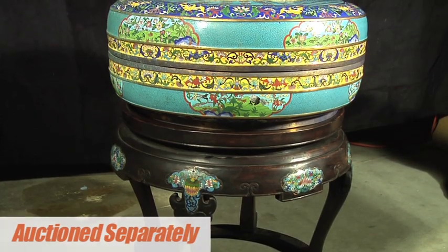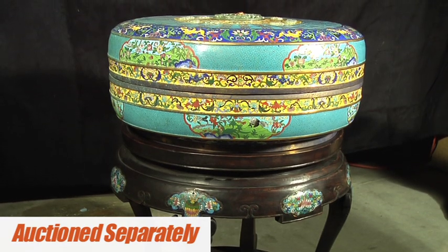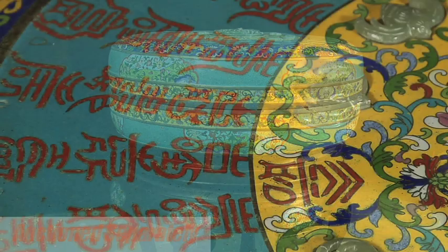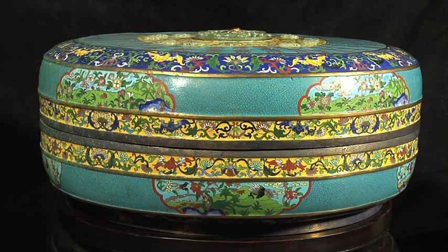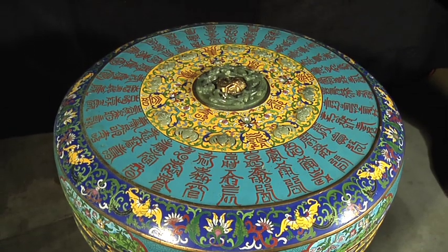This is a pair of Chinese cloisonne and jade-covered boxes with the round body decorated with bands of various colors, with a yellow floral border, a turquoise band with fretwork design. There are reserves of floral landscapes on the sides, a royal blue band with bats which represent happiness, and there's also a lotus scroll.